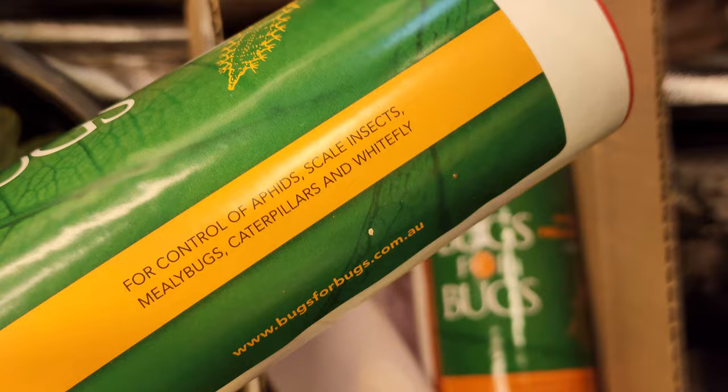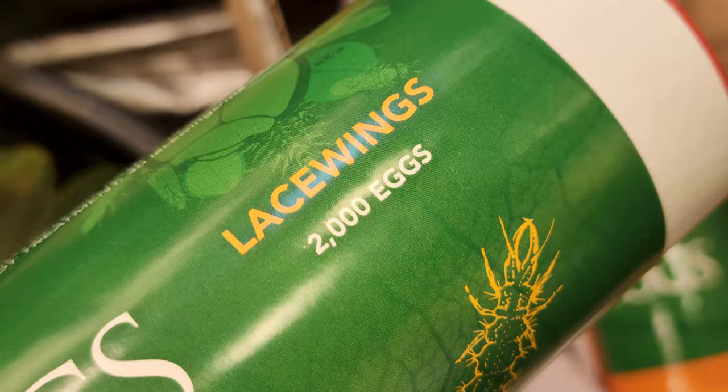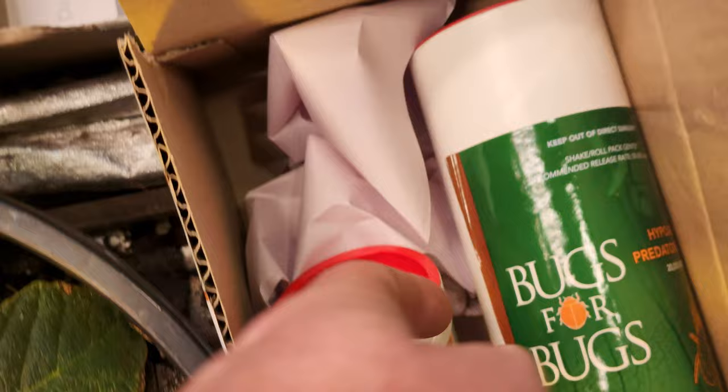Lacewings are obviously for the control of aphids, scale insects, caterpillars, and whitefly. There are 2,000 eggs in here and I'm mostly going to put them at the base of that relinea plant so that we can clean up those final aphids and hopefully be done with the curse forever.